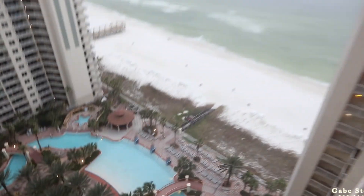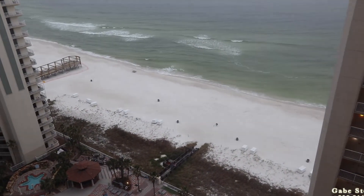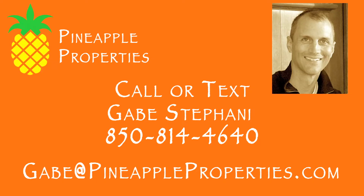So that is Shores of Panama, unit number 2109.